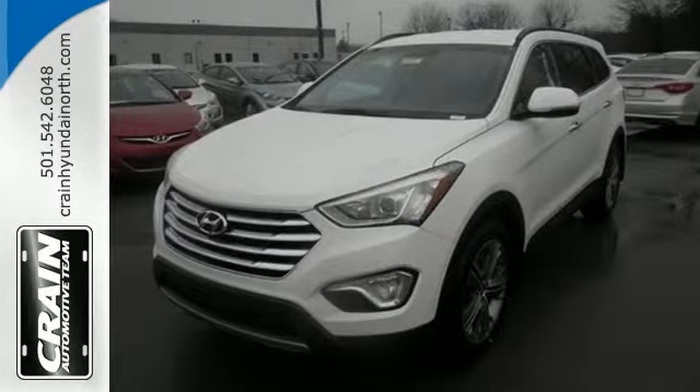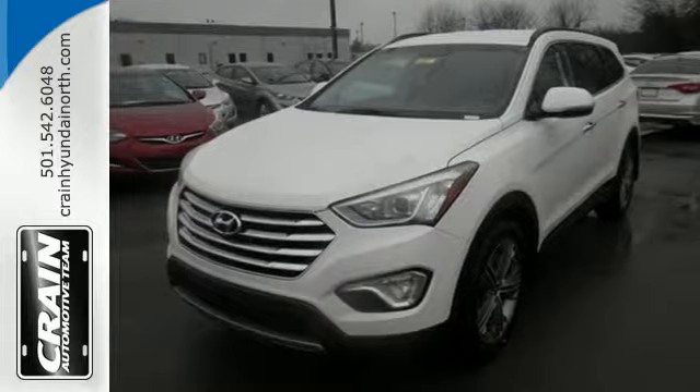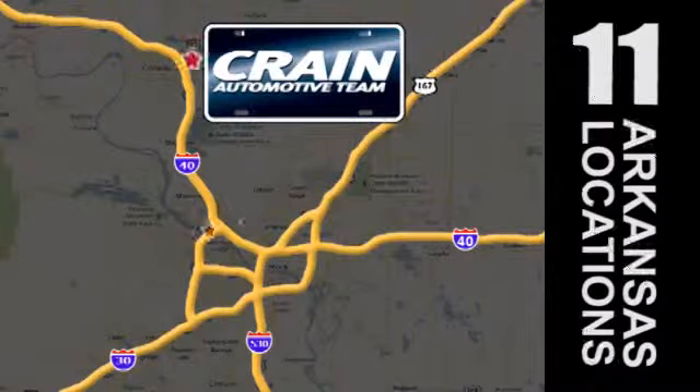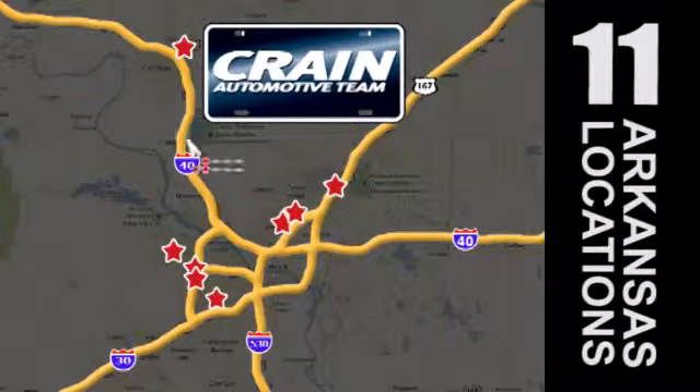This Santa Fe is ready to impress. Visit us anytime at CrainTeam.com. Go! Go! The Crain Team's got them! CrainTeam.com.